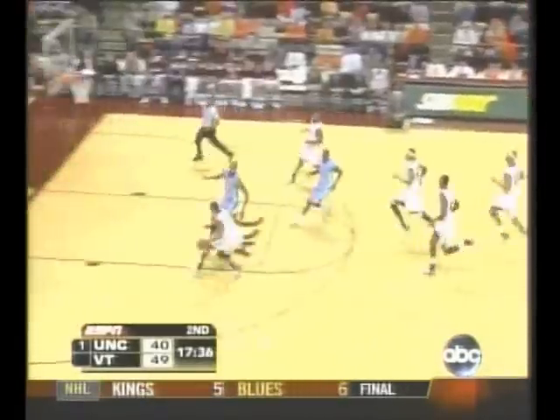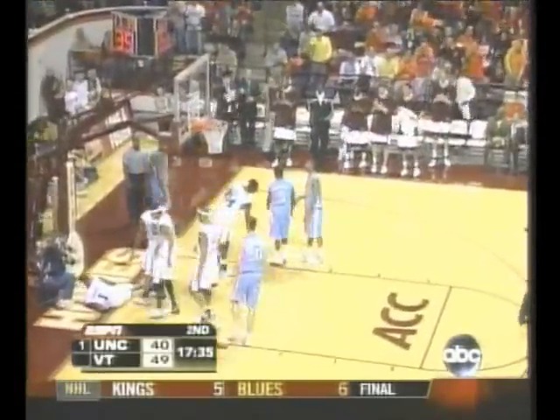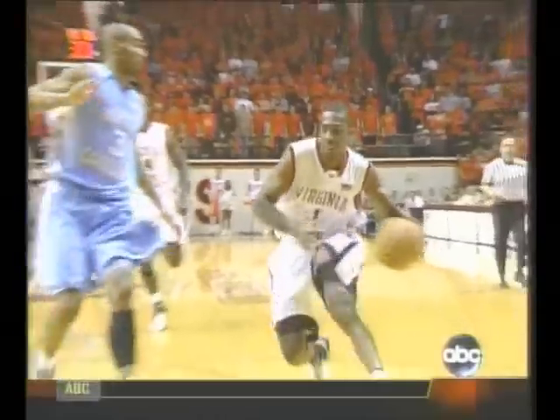Dowdell puts it down. Terry rotates, Dowdell gets him on the hip — and one. Terrific drive by Zabian Dowdell, the senior from Pahokee, Florida, able to draw the foul. This is where they excel in the open court.